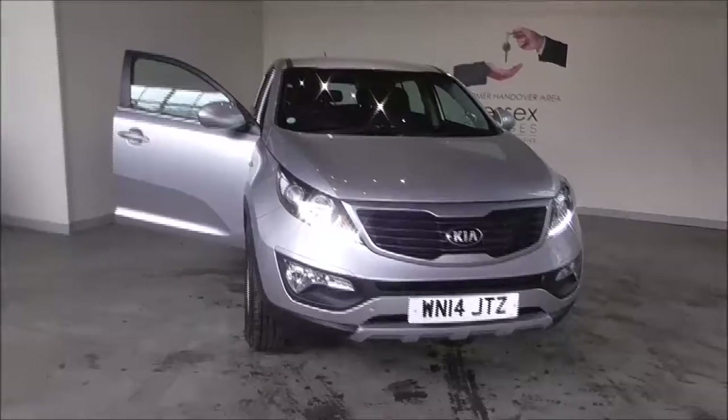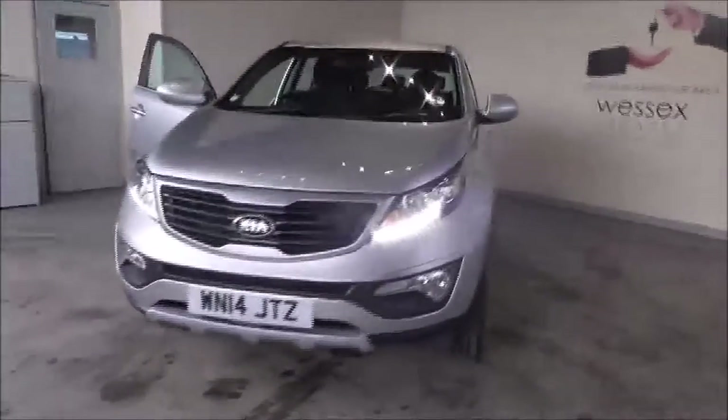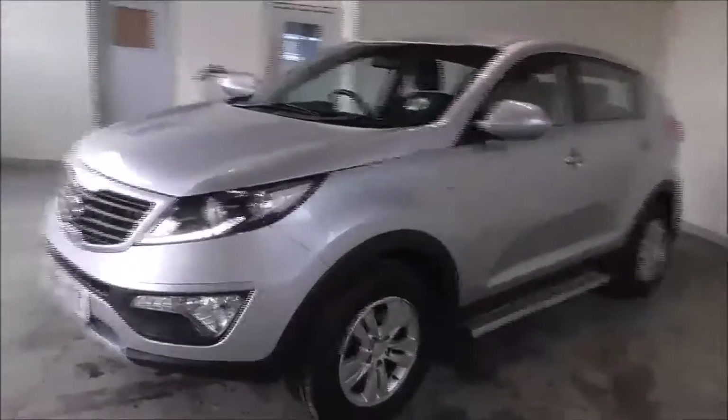Hello and welcome to Wessex Garages in Gloucester. Today I'm showing around a 2014 Kia Sportage. It is a 1.6 litre petrol manual.